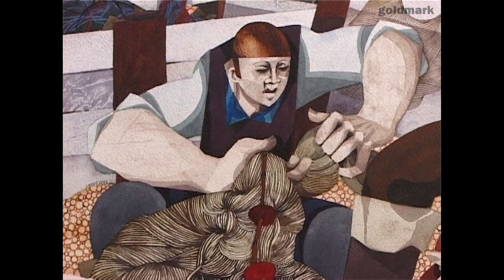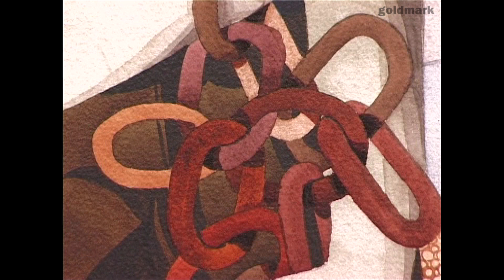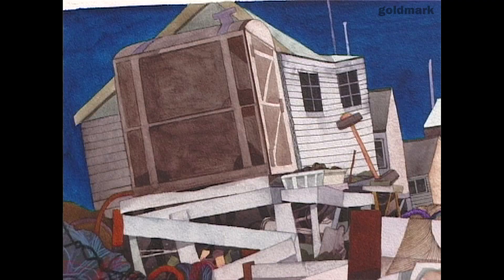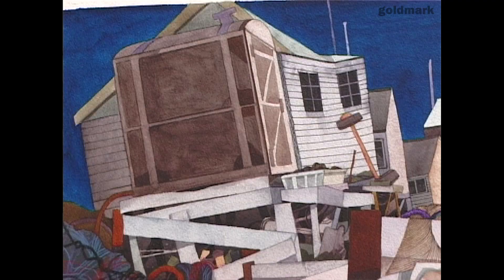He has this incredible eye for composition. I don't think I've ever seen a George Large that doesn't work, which is quite unique amongst artists. I'm quite convinced that over the years George will be looked upon as one of the great figure painters bridging the 20th and 21st centuries.